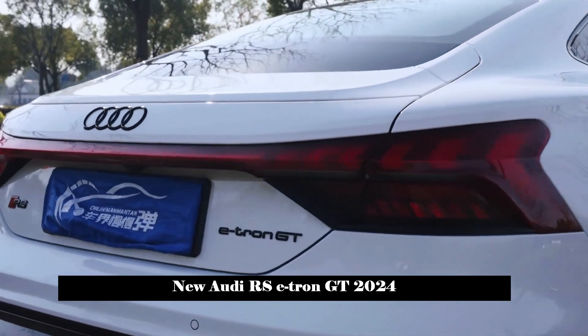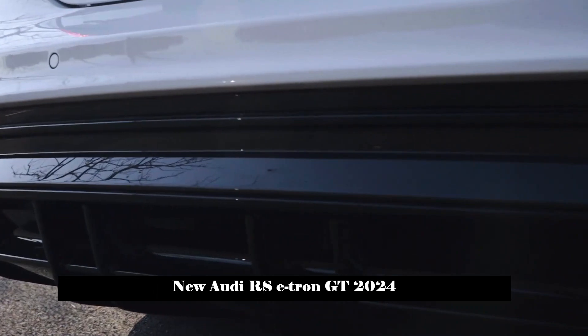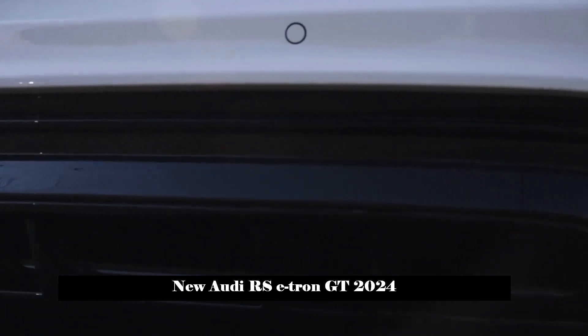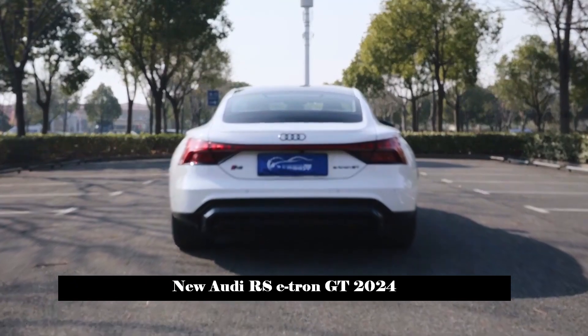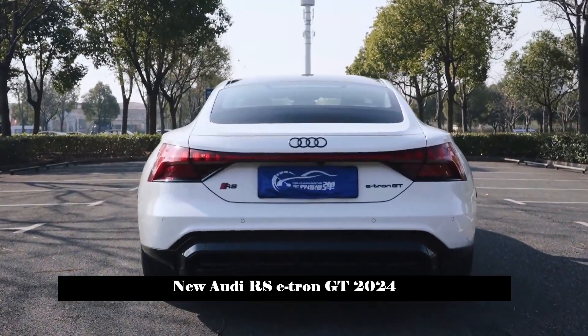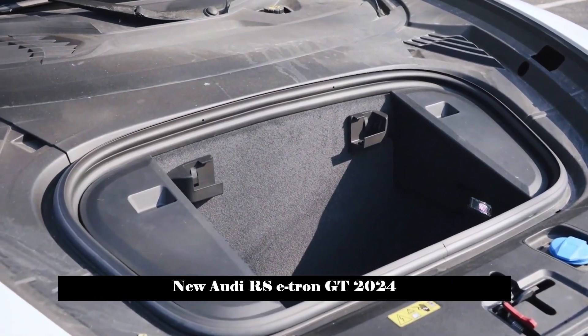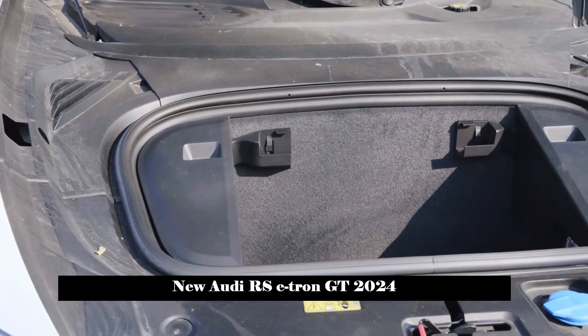The roofline of the vehicle extends smoothly towards the rear, creating a hatchback design. The taillight cluster adopts a popular LED design, and the aero-shaped light sources of the taillights on both sides are very unique when lit. To further increase performance, the rear diffuser is made of carbon fiber.